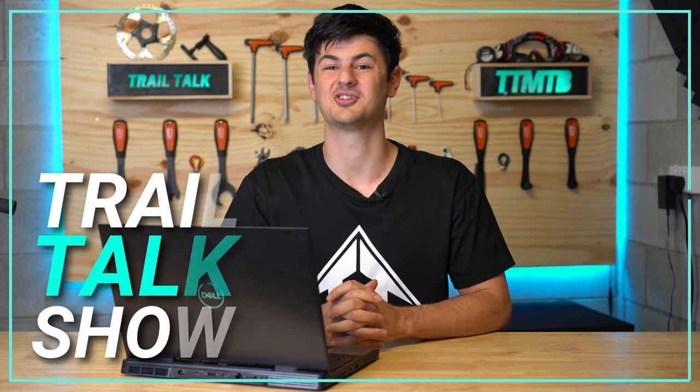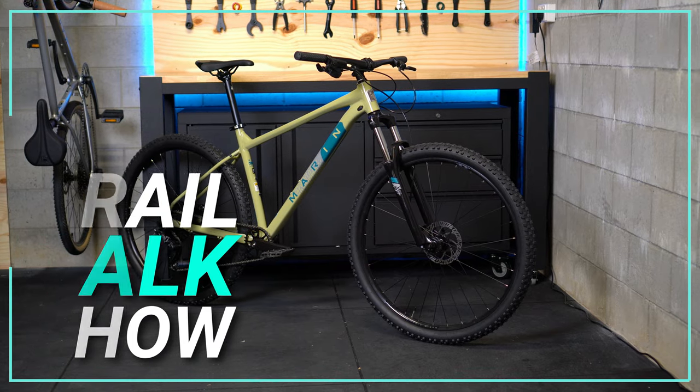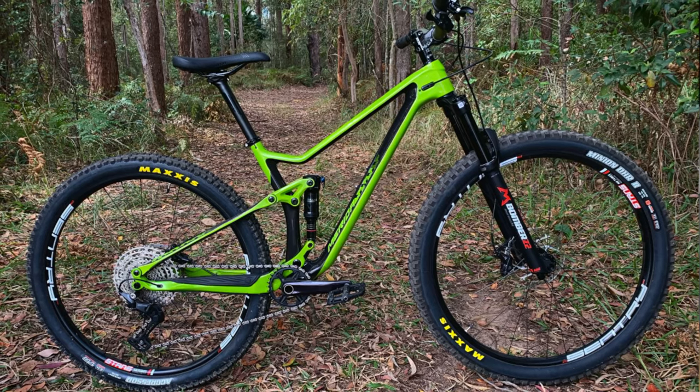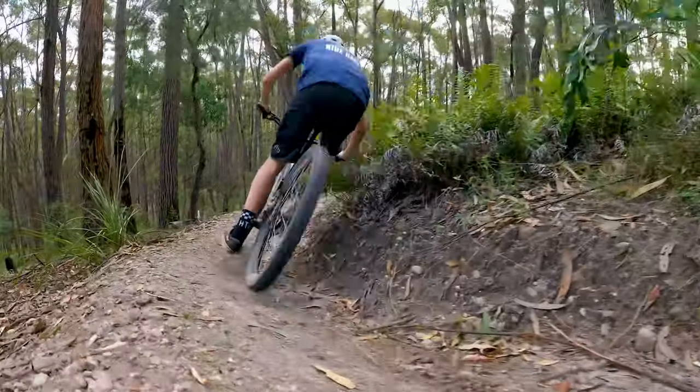Hello everyone and welcome to the first episode of the Trail Talk Show. This week we'll take a look at my brand new bike, I'll also provide some handy tips for new bike day, we'll go over some of your questions that you've submitted, check out some of your rides, go over the news over the past couple of weeks, and I'll also have a chat to a fellow mountain bike content creator.